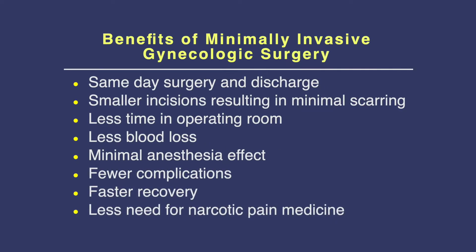What are the benefits of minimally invasive gynecologic surgery? It's a same-day surgery, smaller incisions, less time in the operating room, minimal blood loss, minimal anesthesia effect, fewer intraoperative complications, faster recovery, and less use of narcotics.